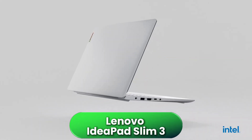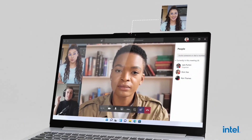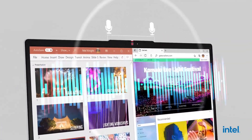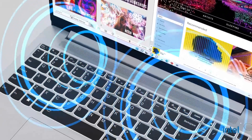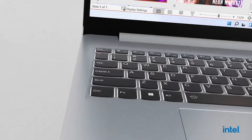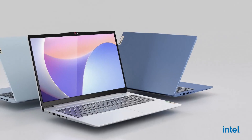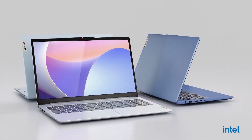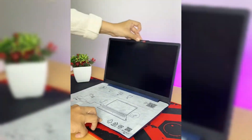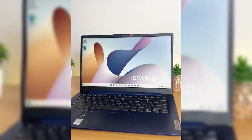Next, the Lenovo IdeaPad Slim 3 Gen 8 configured with Intel Core i7 and integrated Intel UHD graphics, an ideal option for students starting engineering with a tight budget but wanting a powerful processor to handle calculation, programming, data sheets, and 2D design with ease. The i7 offers very good performance for demanding tasks within this profile, ensuring smooth multitasking. Its chassis is lightweight and easy to carry, and both noise and heat levels remain low in most situations. The big advantage of this model is that the RAM can be easily upgraded, allowing you to buy it with a basic setup and improve it later, adapting to increased demands in higher courses.